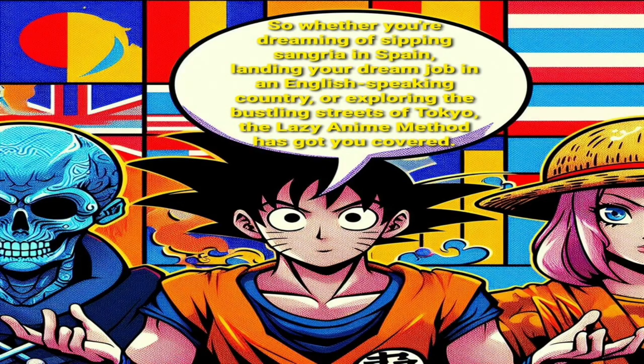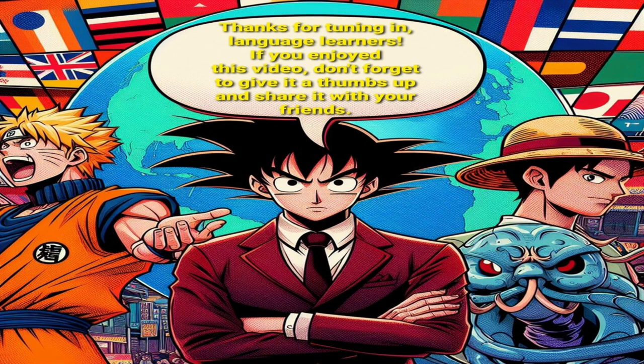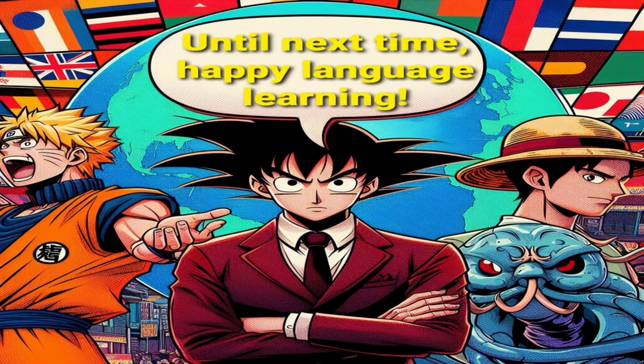So whether you're dreaming of sipping sangria in Spain, landing your dream job in an English-speaking country, or exploring the bustling streets of Tokyo, the lazy anime method has got you covered. With a bit of anime magic, fluency is well within reach, and it's anything but lazy. Thanks for tuning in, language learners. If you enjoyed this video, don't forget to give it a thumbs up and share it with your friends. And remember, with the lazy anime method, learning a new language has never been more fun. Until next time, happy language learning!